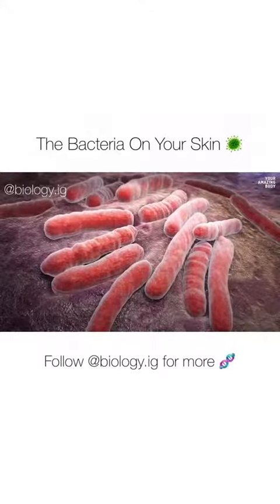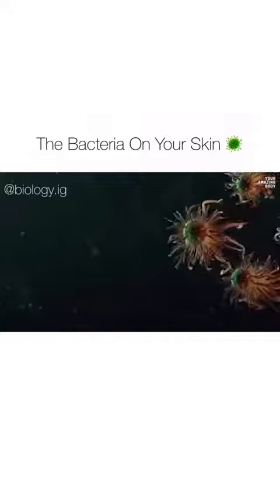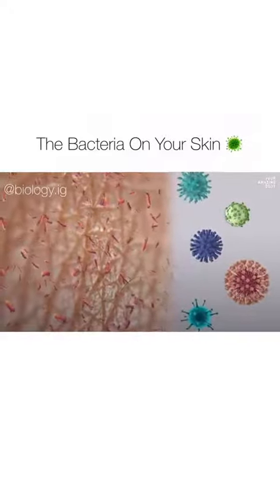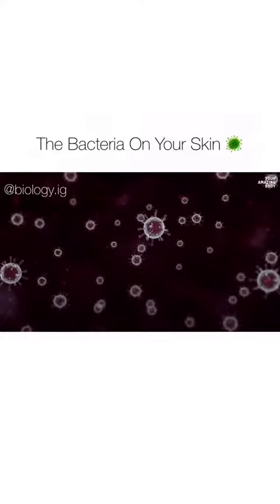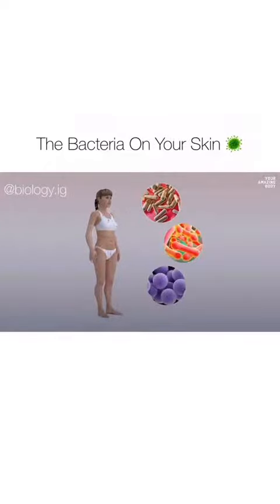All those bacteria aren't just taking up residence for nothing. Some of them are helping other important bacteria survive on your body. Others just leave no place for harmful bacteria to settle. There are bacteria that alert your immune system to incoming pathogens. Even though you can count a thousand different species of bacteria residing on your skin, there are three of them that dominate.